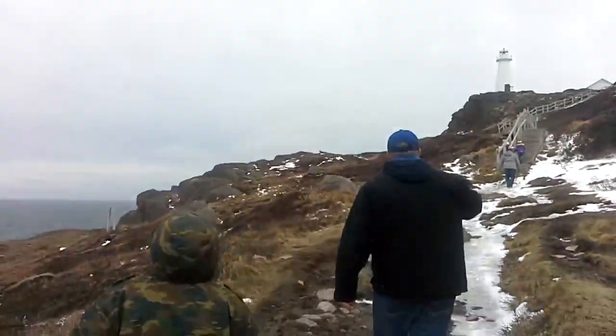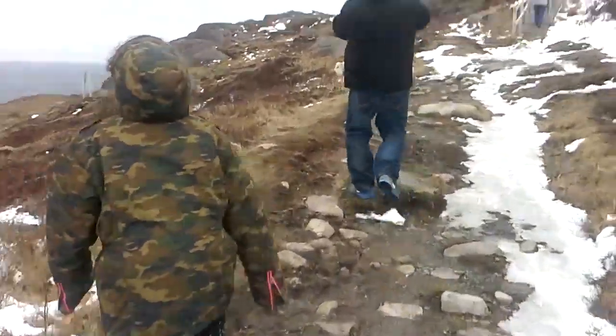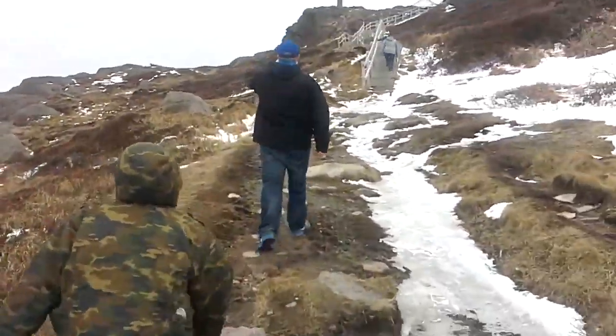We're still continuing on the trail here. Somewhere up around the lighthouse — I haven't done this trail in quite a number of years myself.